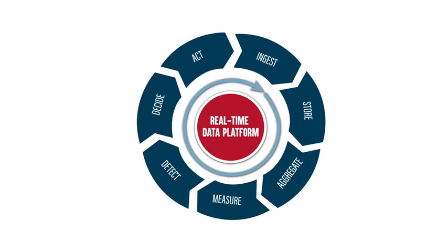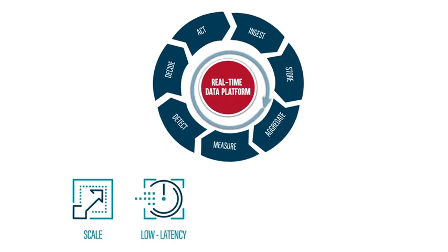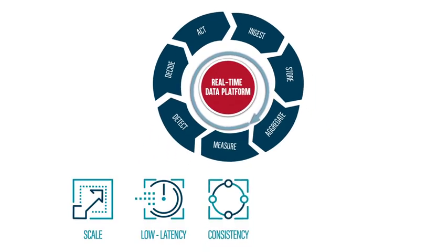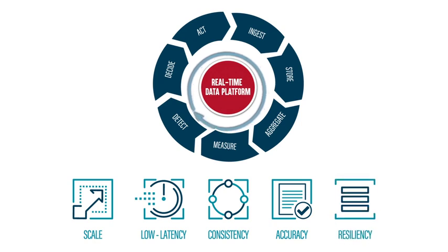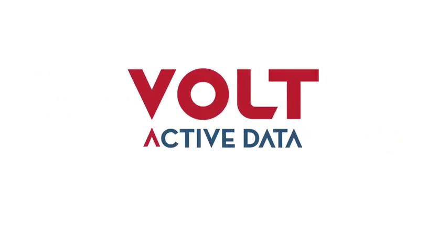Vault Active Data is the only no-compromise data platform delivering scale, low latency, immediate consistency without sacrificing accuracy, and guaranteed resiliency in a simplified edge-optimized architecture. Vault Active Data: no limits, no drama, no compromises.